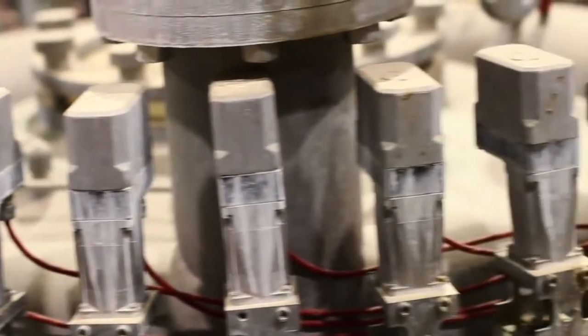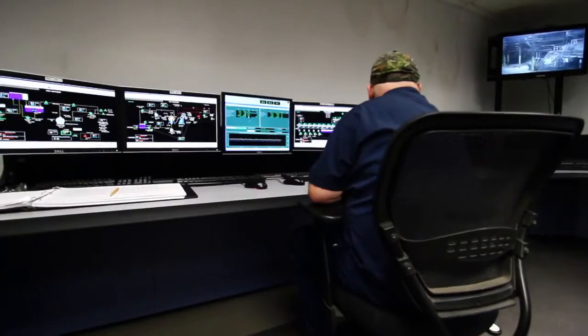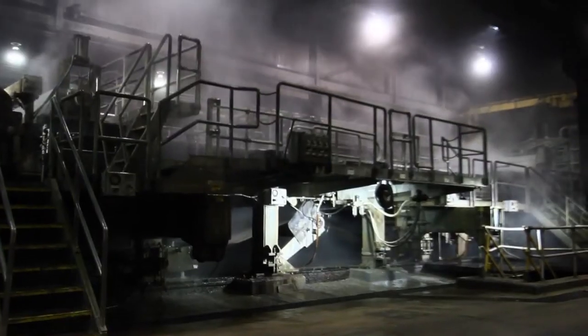Both machines employ dilution style head boxes, and the scanning systems constantly monitor and automatically adjust the wet end controls. That means consistent moisture and basis weight between the machines.